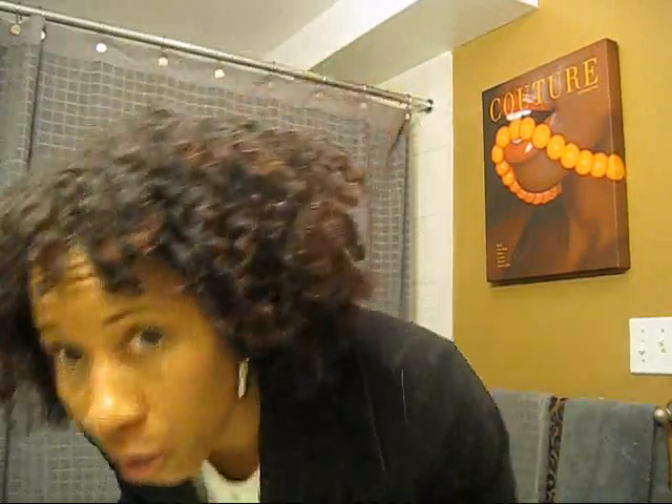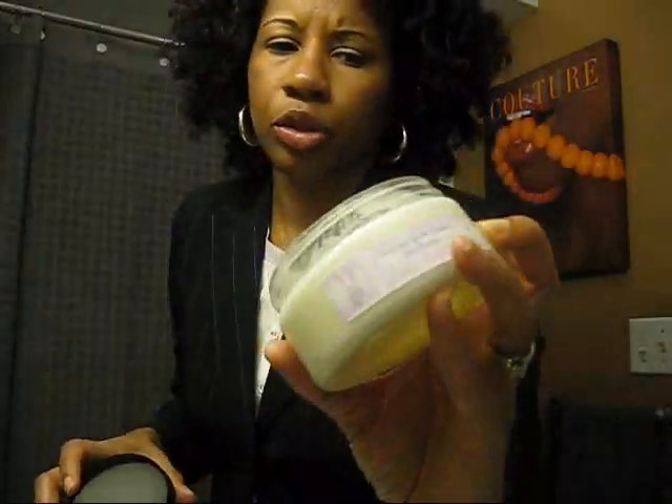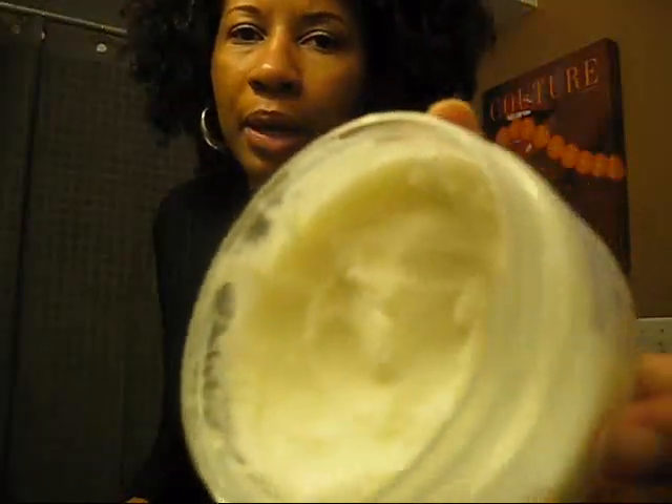This is my hair on day one. I don't really like the shape of it because it kind of has a flat top, but this has nothing to do with the product — it's just the way I twisted it up last night. I must say my hair is extremely soft, very soft. I don't know if you can see, but it's very shiny and I'm really impressed with this.